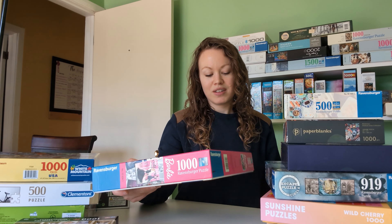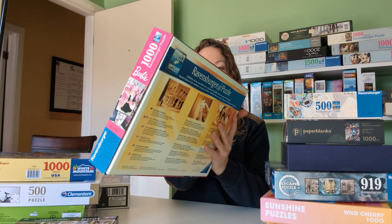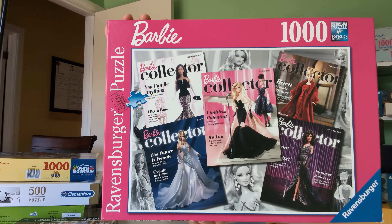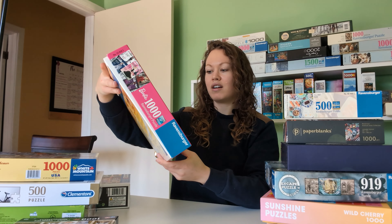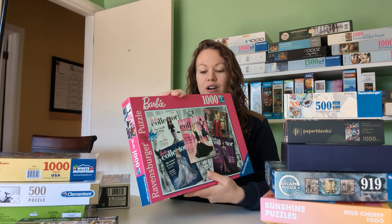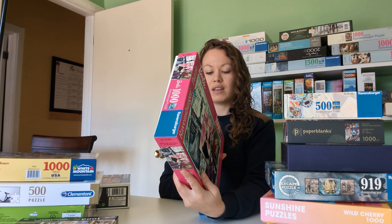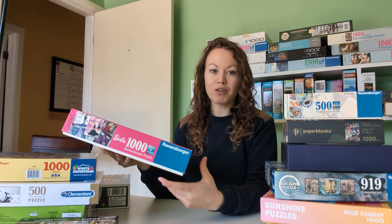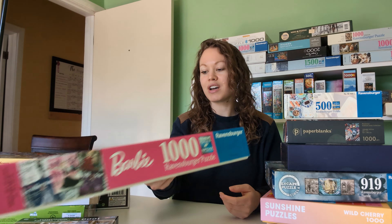I'll show you the second Barbie puzzle before we get into the other ones. This one I really thought was cool. This is a Ravensburger puzzle, a thousand pieces, and it's got all the magazine covers with all the different Barbies on there. I don't think this one will be too challenging just because there's a lot of different blocks of color, so you can kind of figure out where the pieces go. It is 20 by 27 inches. And again, I just love Barbie growing up, so I can't wait to dive into that one.